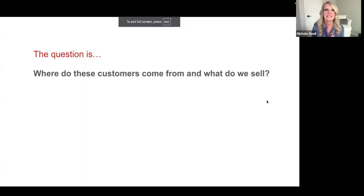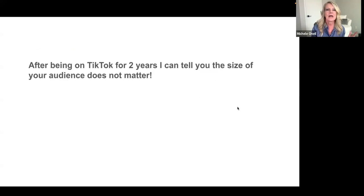So the question many of you are asking is: where do these customers come from and what do we sell? That is exactly why you're here, and that is what I'm going to cover. Just pay attention and you're going to learn exactly how to achieve that.